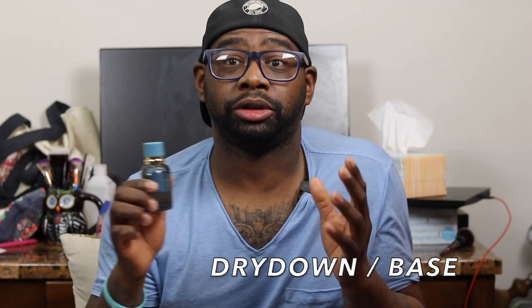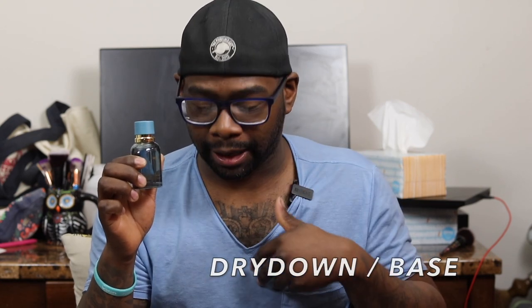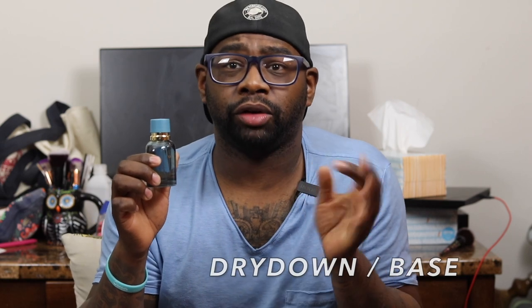There's some patchouli in it, but the patchouli is very light. You get more vetiver and musk in the dry down. If you like vetiver, you're going to like this. If you like musk, you're definitely going to like this fragrance because the musk comes out a lot more towards the mid and more in the dry down. The musk and vetiver come into play here — it just doesn't work for me.